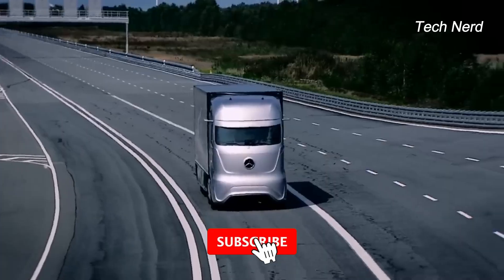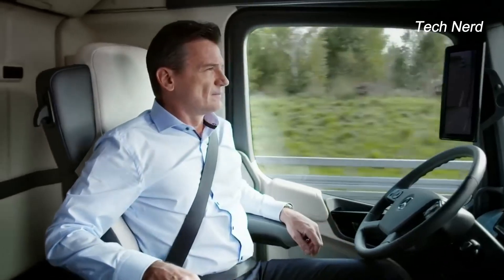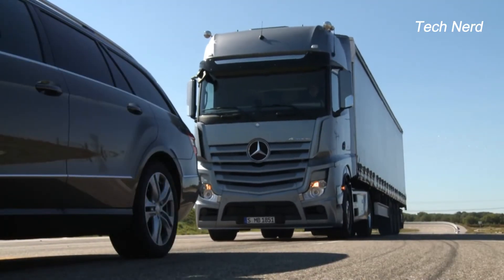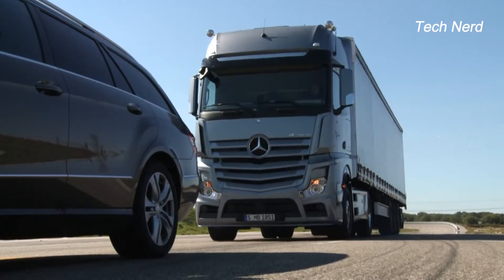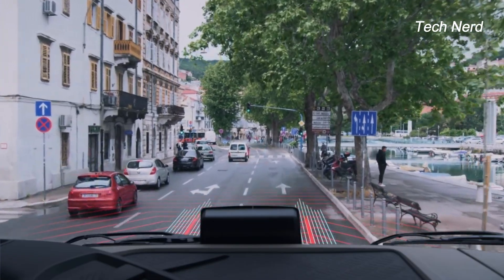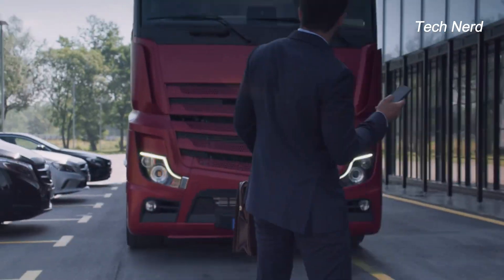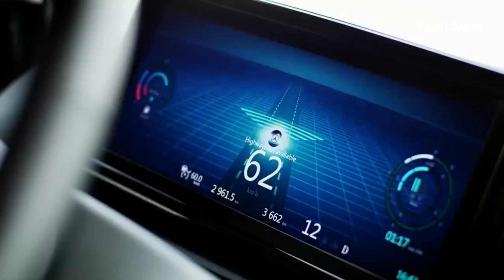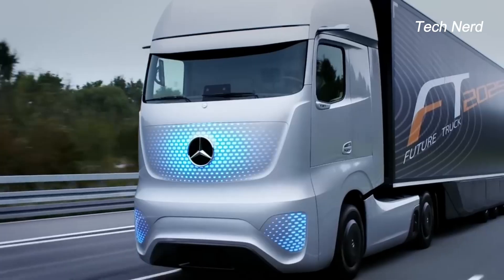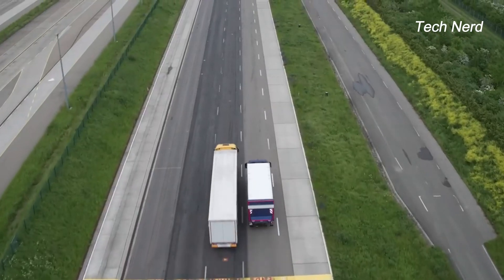The new Mercedes-Benz Actros is the first production truck to be fitted with the semi-automated driving system called Active Drive Assist 5, which can automatically brake, accelerate, and steer the truck when circumstances require it to do so. The system utilizes the vehicle's camera and radar systems to evaluate lane markings and the position and velocity of other vehicles on the road. Active Drive Assist 5 works like an enhanced cruise control and comes with electrically-assisted steering, proximity control with stop-and-go function, and lane-keeping assist, which alerts the driver in the event of unintentional lane switching.